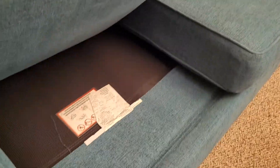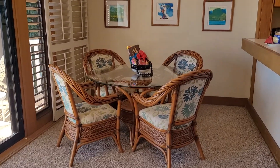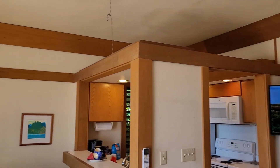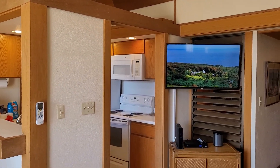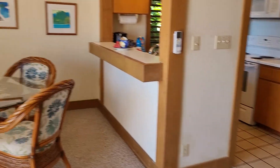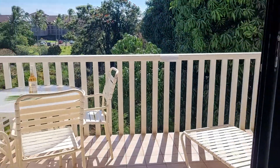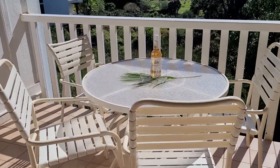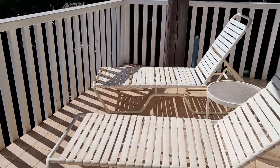Got a pull-out sofa for extra sleep and extra guests. Outside we have a table with four chairs and two loungers.